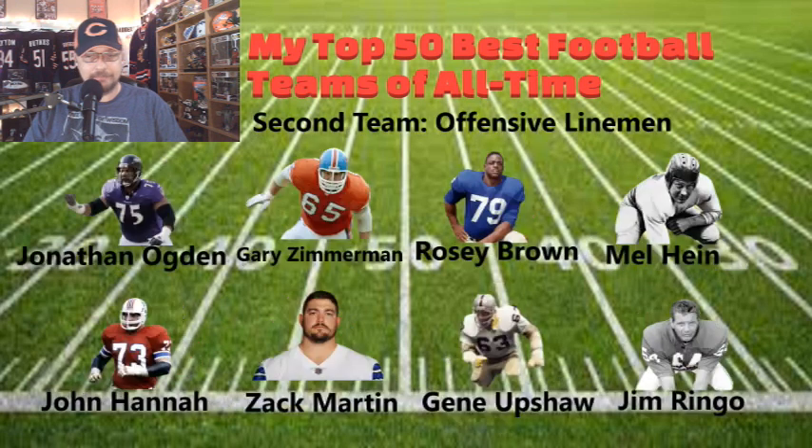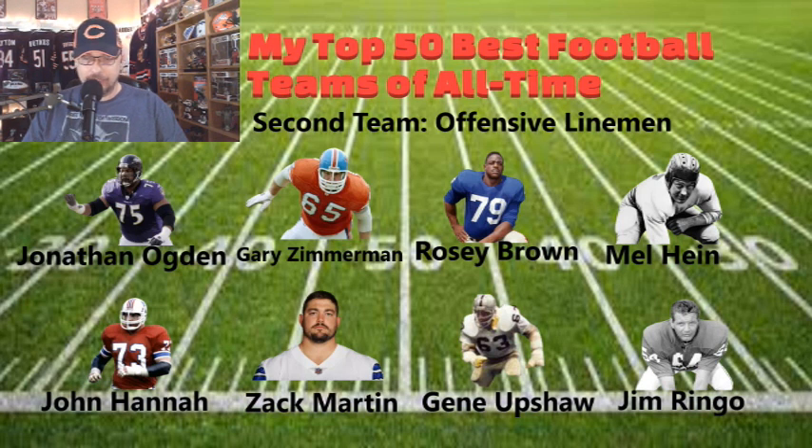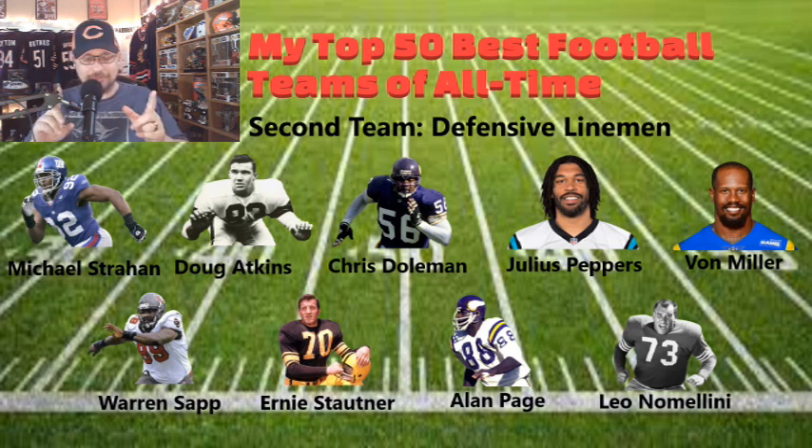Now for the O-line: Jonathan Ogden, Gary Zimmerman, Rosey Brown, Mel Hein, John Hannah, Zach Martin, Gene Upshaw, and Jim Ringo — another quality line. For the D-line, another potent group: Michael Strahan, Doug Atkins, Chris Doleman, Julius Peppers, Von Miller, Warren Sapp, Ernie Stautner, Alan Page, and Leo Nomellini. I realize Von Miller is probably more of a linebacker than a defensive end, but I put him here — you can flip-flop him and the linebacker you'll see later, and everyone would be happy.